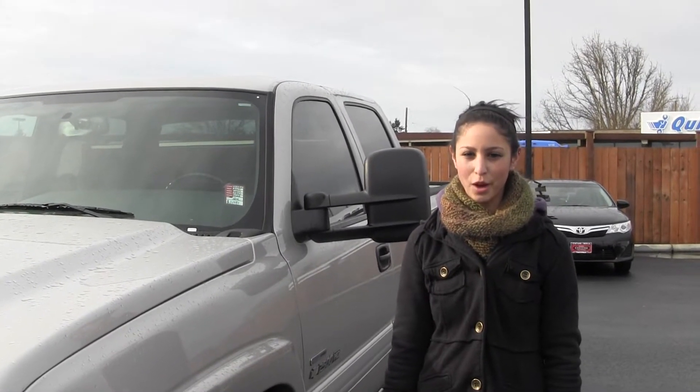Hi, I'm Miranda, coming to you today from Titusville Toyota in Tacoma, right off I-5 from the 38th Street exit.